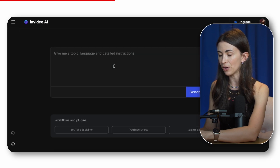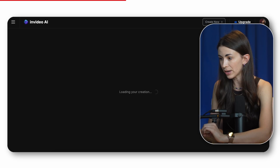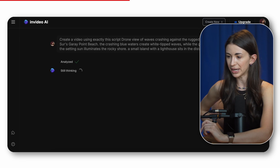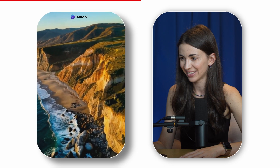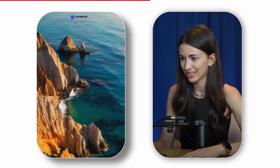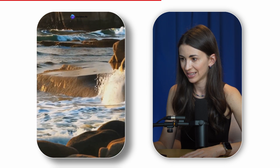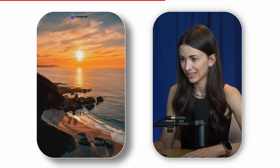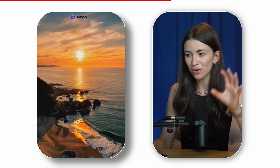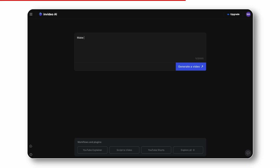Here I am in InVideo. I have this prompt: 'Drone view of waves crashing against the rugged cliffs along Big Sur.' I hit generate and it takes maybe a couple of minutes. The result is breathtaking — dramatic cliffs plunging into the turquoise Pacific, waves crashing with white-capped fury, the golden light of the setting sun casting an ethereal glow. They already cut to a real scene that looks like a painting. This is basically b-roll, but you can also create a whole video.